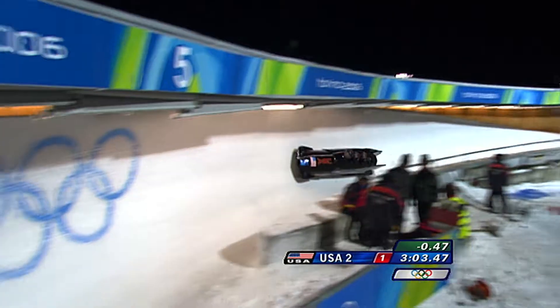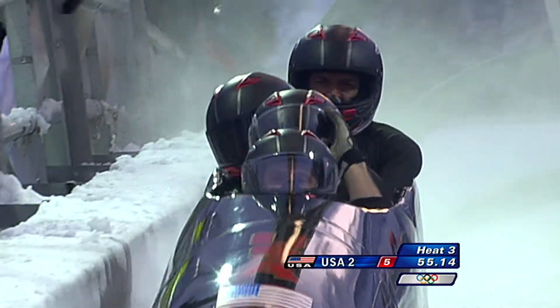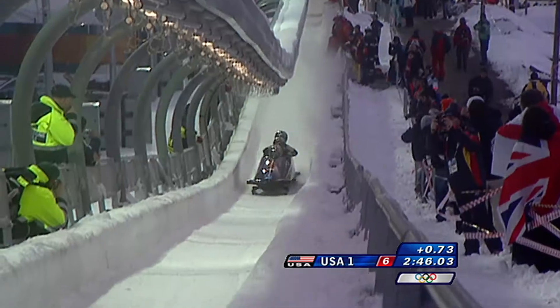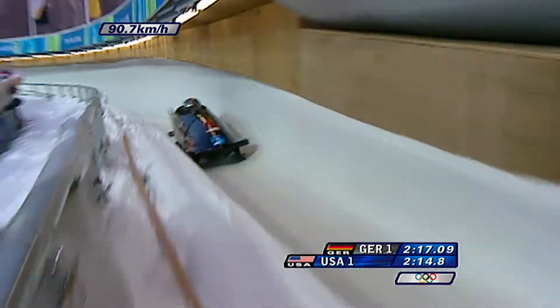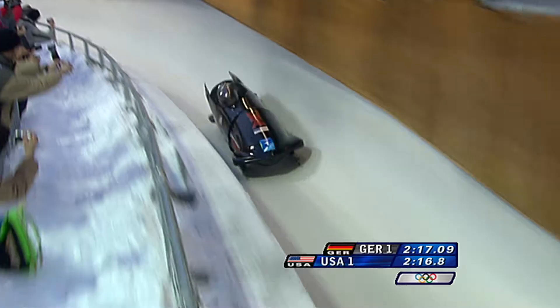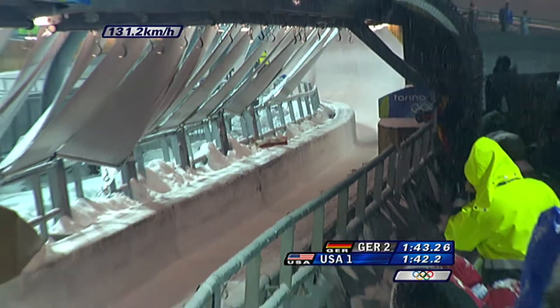Each steep, banked turn on the track is also a potential speed trap. Every time you hit the wall, it slows you down — you want to minimize any sort of rubbing. Scraping against the ice wall increases friction and the sled loses momentum established during that first push. And remember, that momentum can't get back. You just try to be as loose as possible, try not to fight the pressures as you go into the curves, and try to anticipate the curves a little bit, but not actually lean with all the curves.